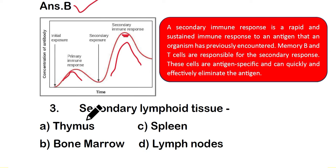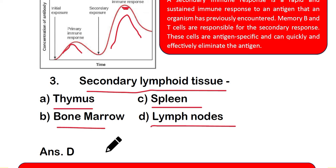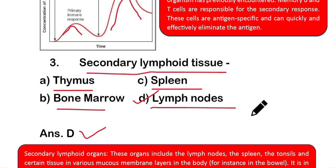Question number 3: which of the following is a secondary lymphoid tissue? Option A: thymus, option B: bone marrow, option C: spleen, or option D: lymph nodes. The right answer is option D — lymph nodes are secondary lymphoid tissue.